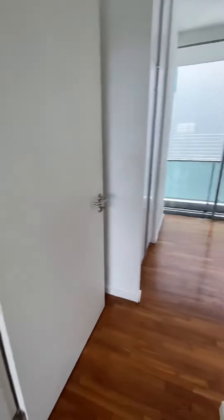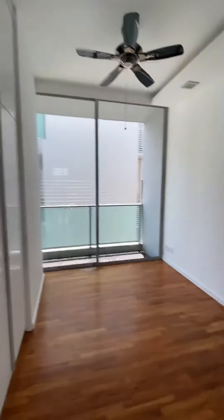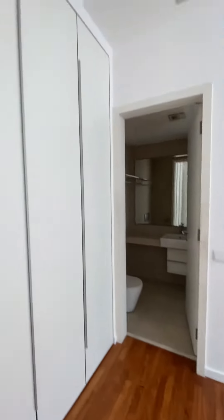This is a common bedroom — all come with ceiling fan, wall wardrobe, and balcony. This next one also has a ceiling fan, and comes with an attached bathroom and wall wardrobe.